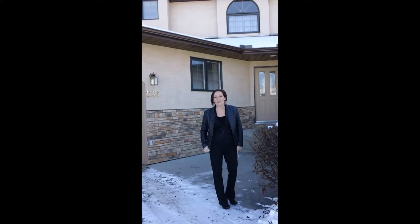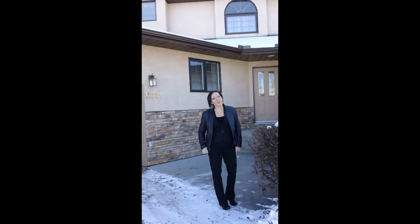Hi, this is Shallow Story from REMAX Real Estate Central and welcome to 1131 Glen Eagles Drive in Carstairs. Carstairs is 25 minutes north of Calgary. Come on in and take a look.